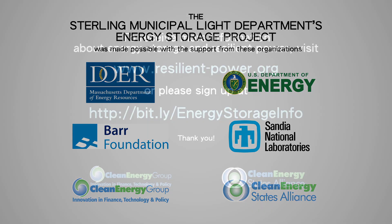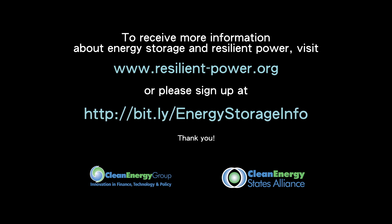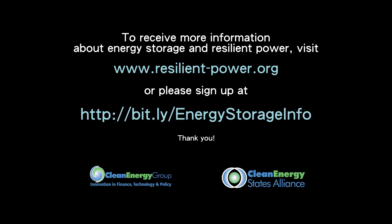If you would like to learn more about how energy storage can benefit your community, visit www.resilient-power.org or sign up to receive more information at the bit.ly link shown on the screen.